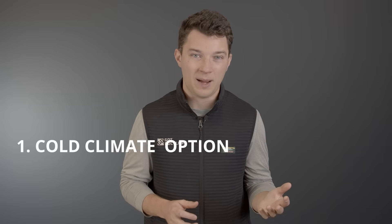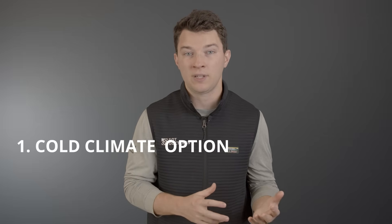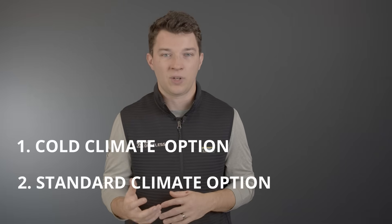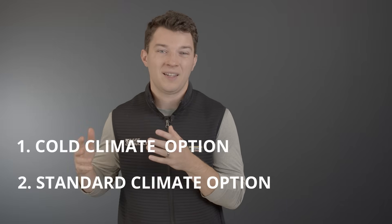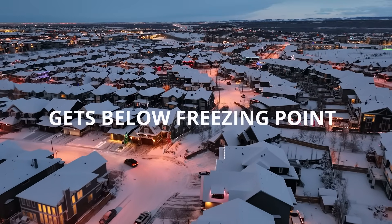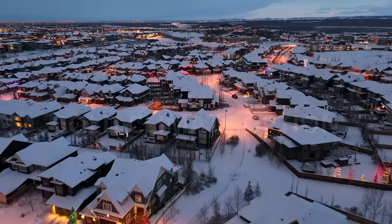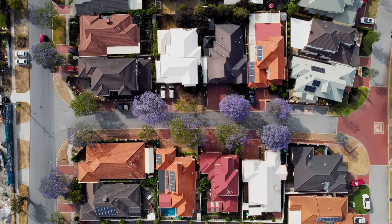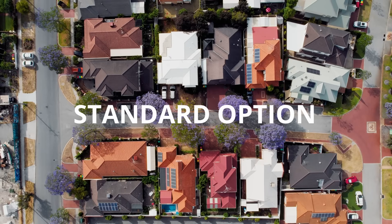Each brand offers two different types of outdoor units. The first is a cold climate option, which is very efficient and capable of providing heat even in negative temperatures. The second is a standard outdoor unit, which at most can heat down to five degrees Fahrenheit and loses capacity and efficiency the colder it gets below freezing. So if you live in an area where it does get below freezing often, or this is a primary heating source, go with the cold climate option. If it's a secondary heat source or you live in a moderate climate where it doesn't drop below 32 degrees Fahrenheit often, then go with a standard outdoor unit.